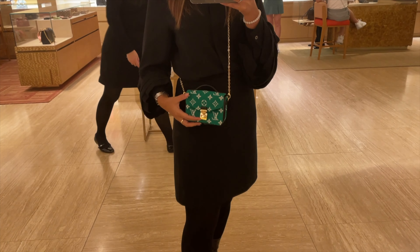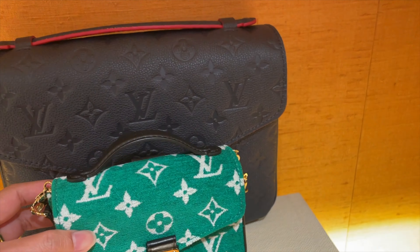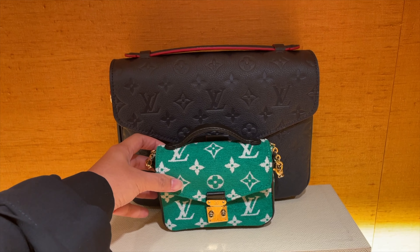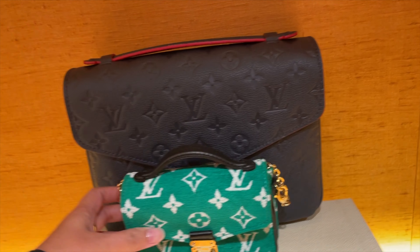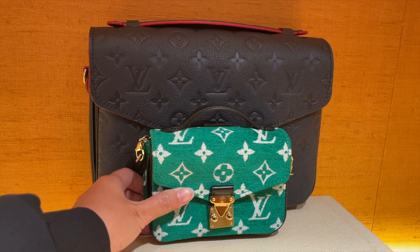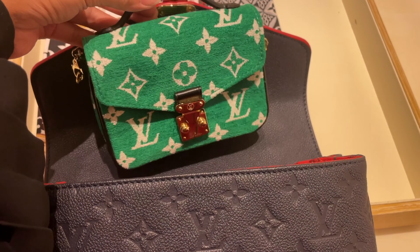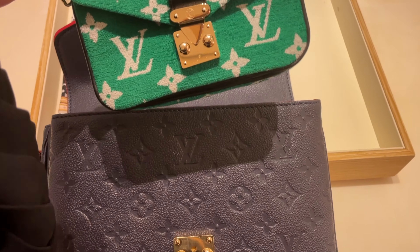It is very, very tiny. If you're curious about the size compared to the original pochette metis, I've placed them in front of each other so you can see. You can literally put the micro metis inside the normal pochette metis. I also have a video of the pochette metis 'giving birth' to this micro metis — it's a funny way to put it, but you really can put it inside.